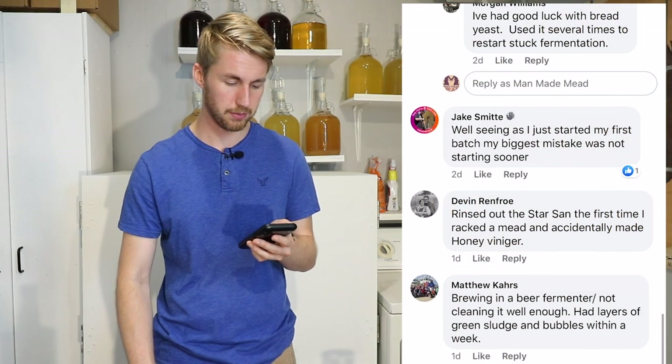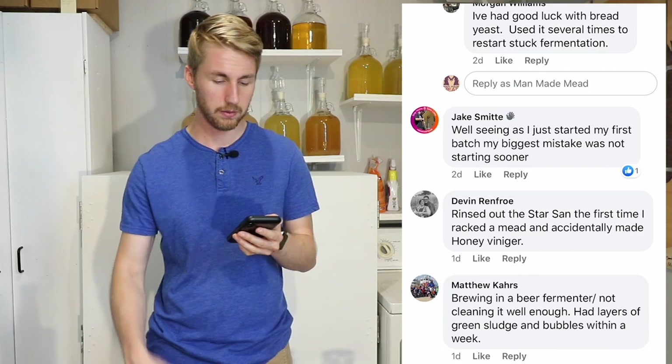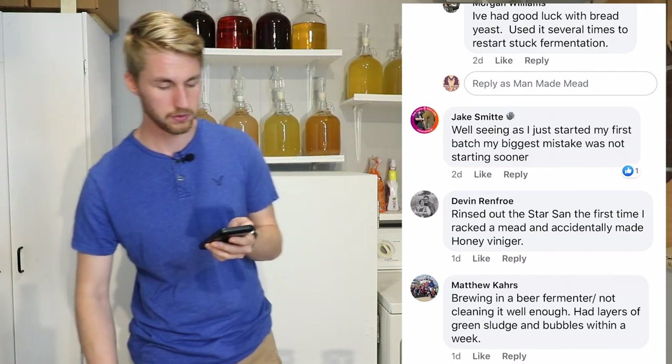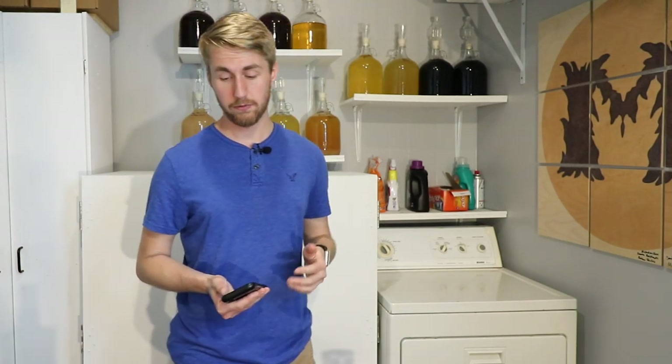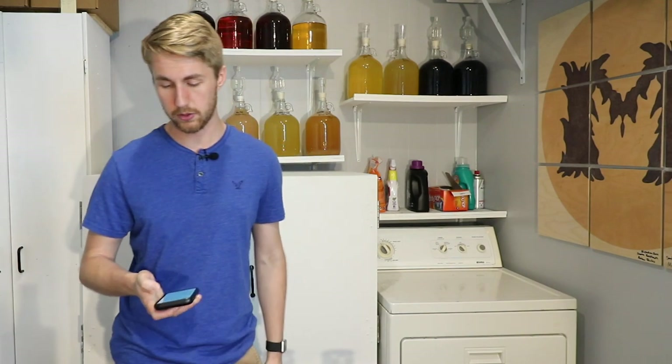Matthew says he was brewing in a beer fermenter, didn't clean it well enough, and had layers of green sludge and bubbles within a week. Sanitation is by far the most important thing you can ever do when making a mead. If you're making a mead and you're not sanitizing, you're probably going to make something that's not great.